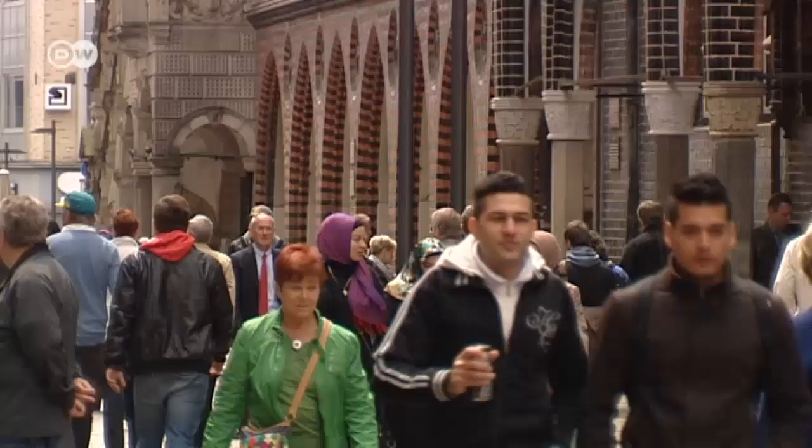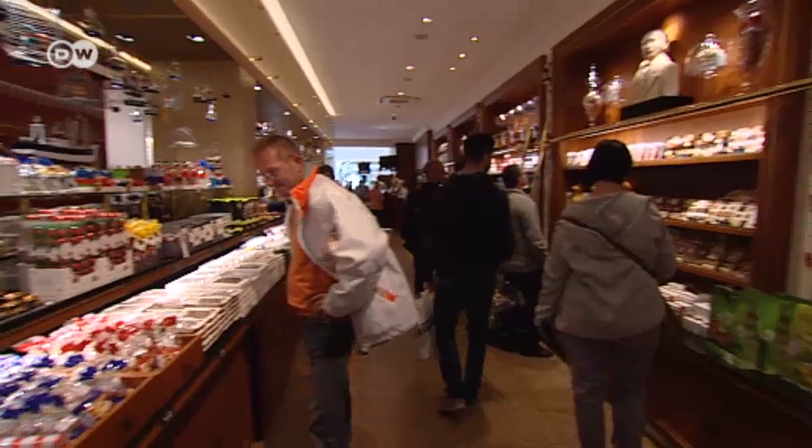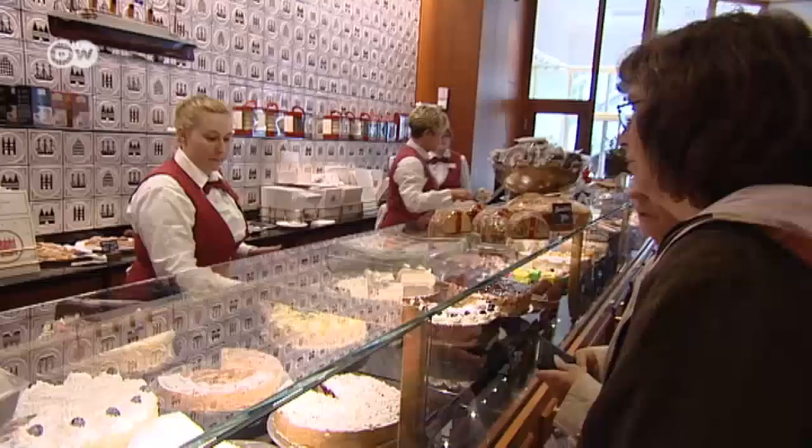Lubeck is also the home of a famous confectionery, Niederegger Marzipan. The family business that makes it was founded in 1806. It was a hit right from the start. Mr. Niederegger himself monitored the quality and was careful not to use the cheapest almonds, so no bad ones got mixed in. The business has been handed on through seven generations. A high value was always placed on quality, and that's still the case today.